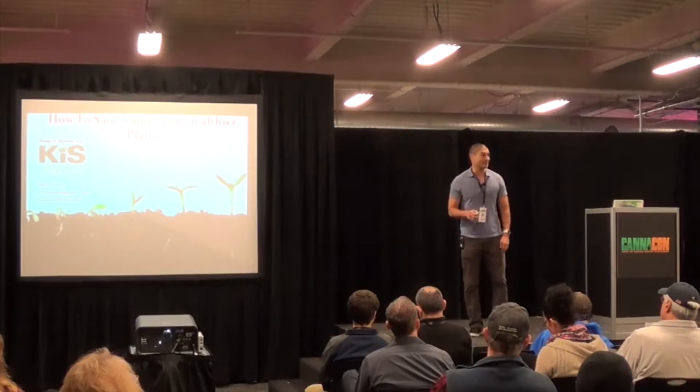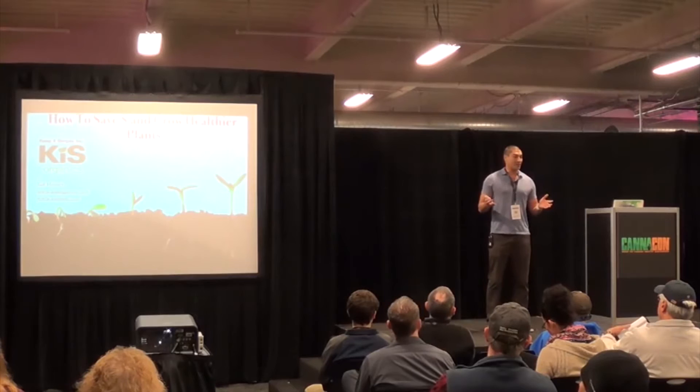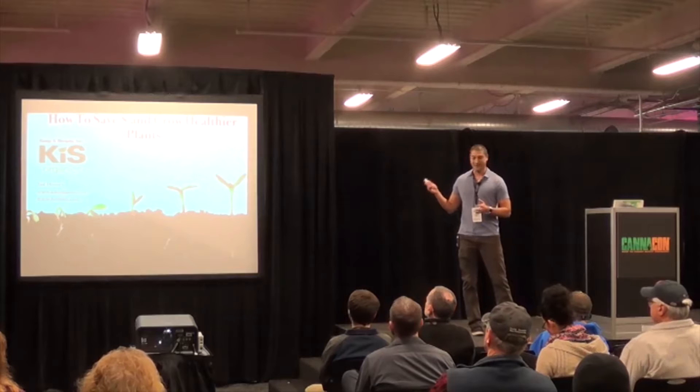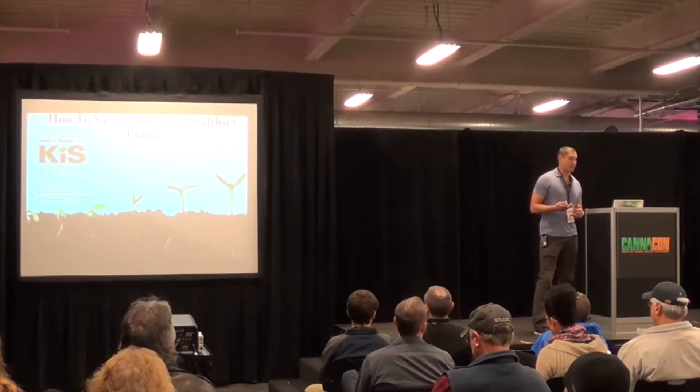My name is Tad Hussey and I have a business called Keep It Simple. We have an organic side focused on online gardening products and soils, and then we have a farm side as well. Originally my talk was 'Benefits of Organic Soil,' but I changed it to something more applicable to you guys as 502 growers — really about ways to source and save money while growing healthier plants, so you're not sacrificing yield while still saving money.